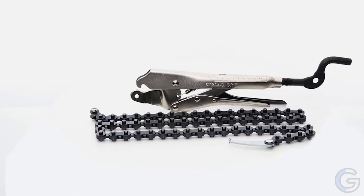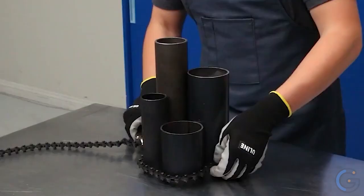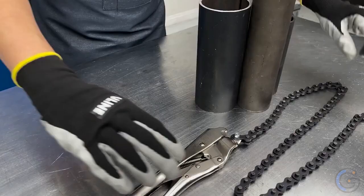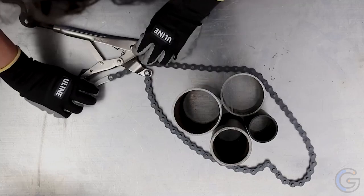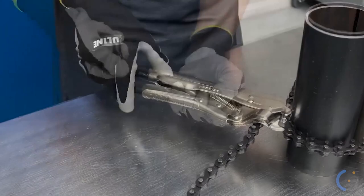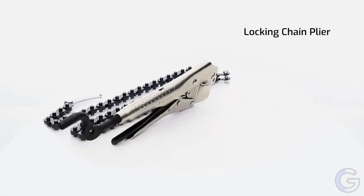Strong Hand Tools Locking Chain Pliers: Clamp odd-shaped multiple items and hold two workpieces or a group of materials securely in place while you weld. Adjust tension with the crank handle. Special fishtail chain end for easy insertion into clamp jaws. Unscrew and remove the existing chain and replace with a shorter or longer chain as needed.